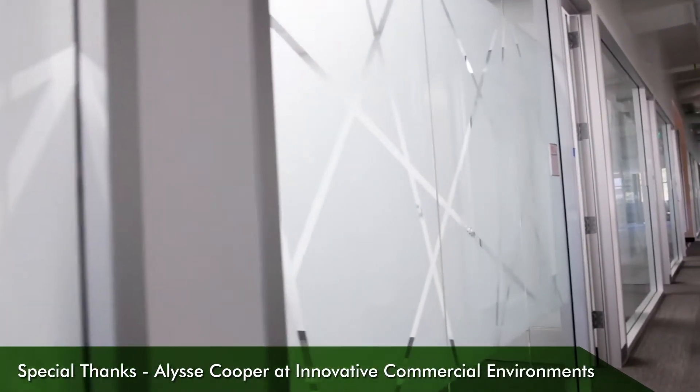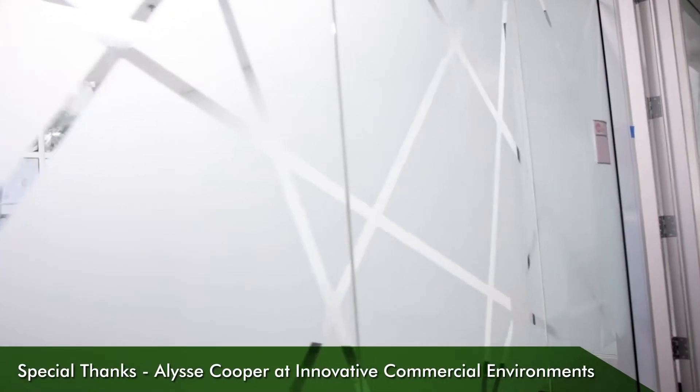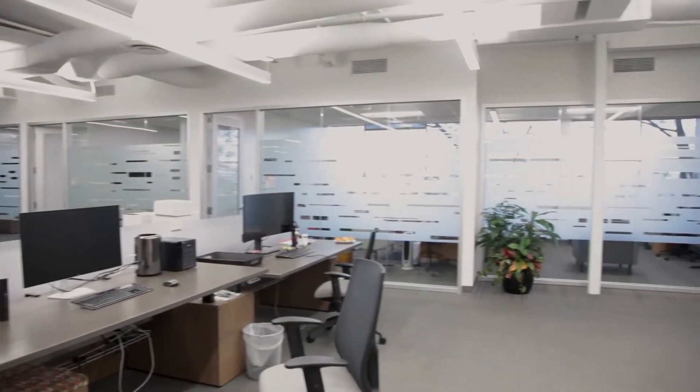I want to thank Lise Cooper from Innovative Commercial Environments for bringing us in on this project and introducing me to Monica Sullivan, who is one of their VPs here. When Monica approached us, she had an idea that she wanted to incorporate new aesthetic designs into the window spaces, including the offices and conference rooms, but we also had to keep in mind that we need to add privacy and safety to these glass areas as well.